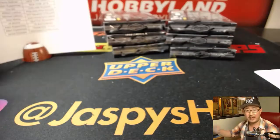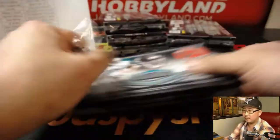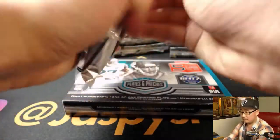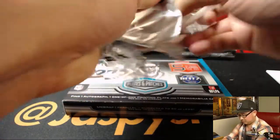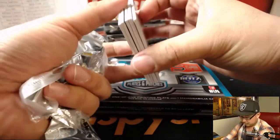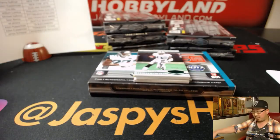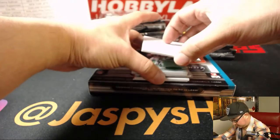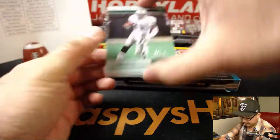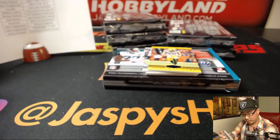Halfway through this full case break, boys and girls. We've got Tim Brown, 11 out of 25. Nice.